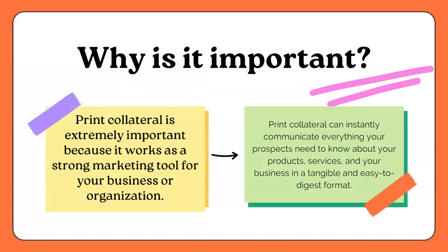Why is print collateral important? For me, it is extremely important because it works as a strong marketing tool for your business or organization. Print collateral can instantly communicate everything your prospect and clients need to know about your products, your services, and your business in a tangible and easy-to-digest format. I absolutely love receiving magazines and postcards. I'm a big book fanatic too, and having that material in my hand means more than it being on the screen.